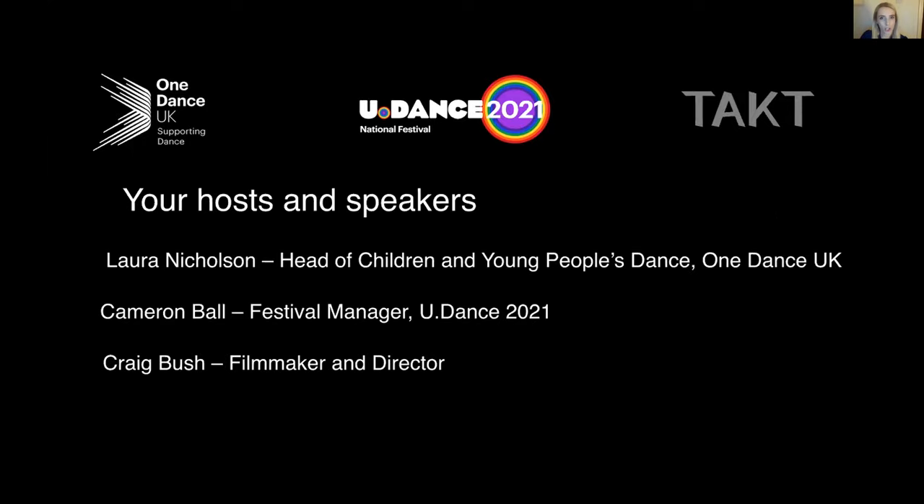We hope that from today's session you'll learn some practical creative skills which will enhance the way you film dance, which is particularly relevant for Udance 2021 applications. Today's session is a webinar, which means your camera and mic are not on and you cannot be viewed and heard by other participants, but we will be using the Q&A box to communicate.